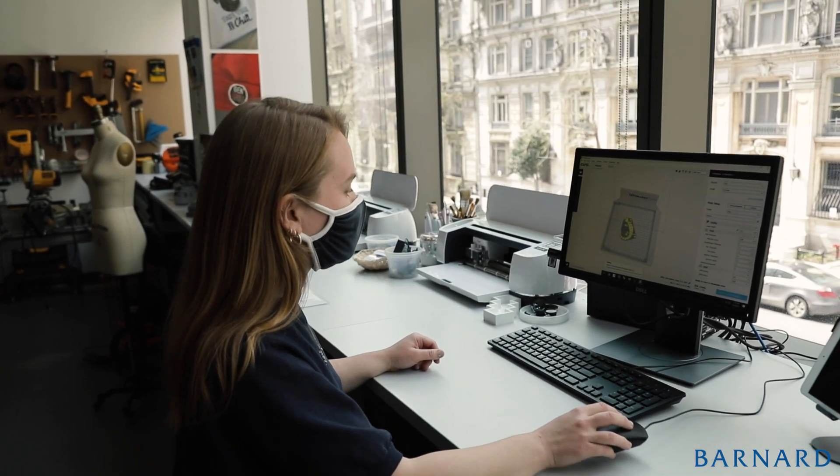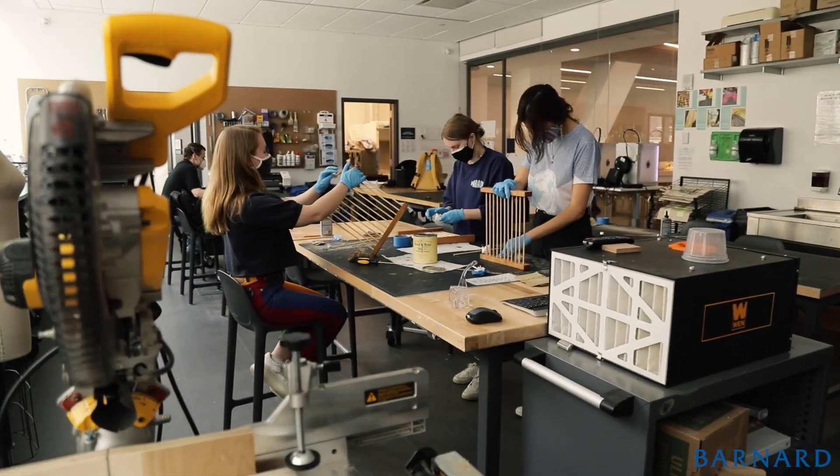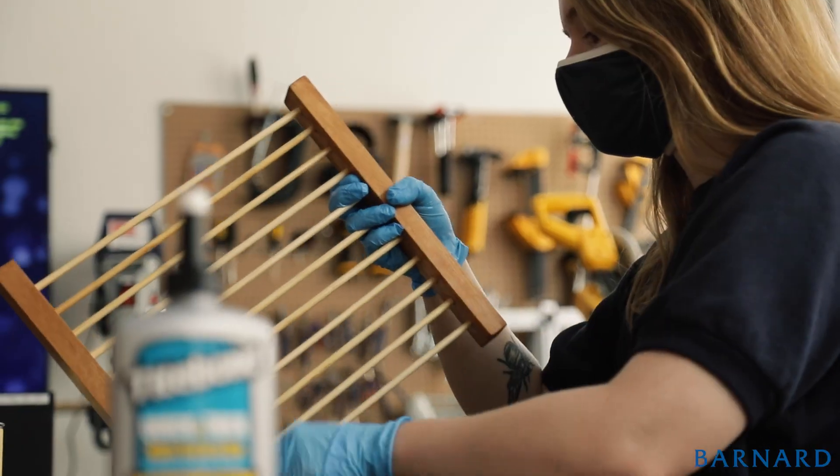We just want students to know that they're welcome to come in. One of the great things about the Design Center is that we are able to offer people a place to create things that they might have an idea for but wouldn't know where to start. Students can come in and use the space to work on different types of projects — all they really need to do is complete a safety training and then come in and book time.